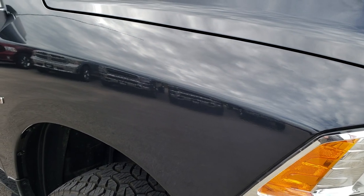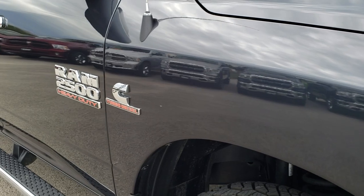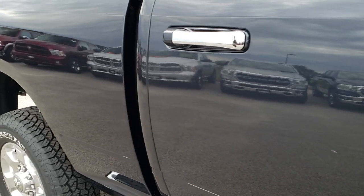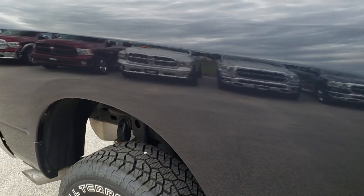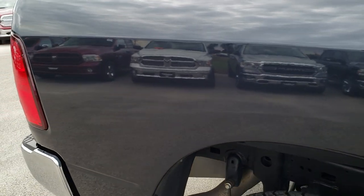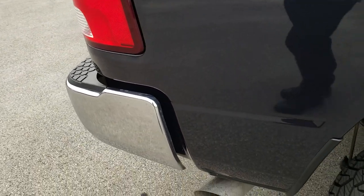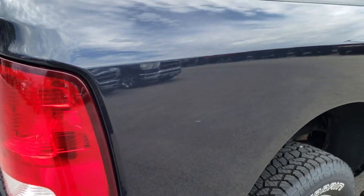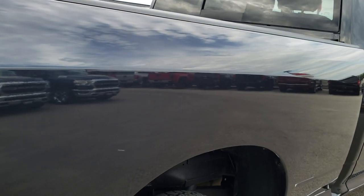As you go down this side of the truck you can see just how clean the body is — how reflective and mirror-like that paint is. We take these HD videos so if you are far away, or even if you're close by and just cannot make the trip down, you can still see the truck, hear the truck, and have confidence in the vehicle before you even get here.